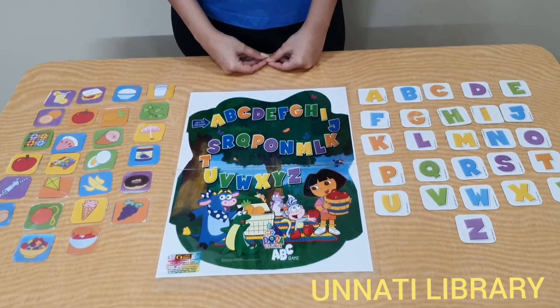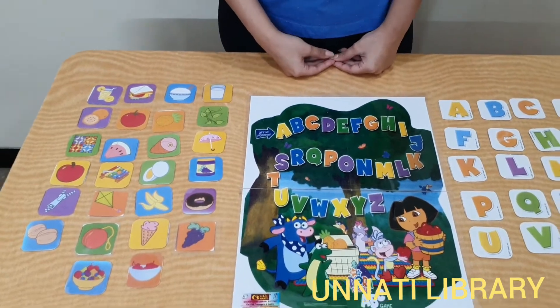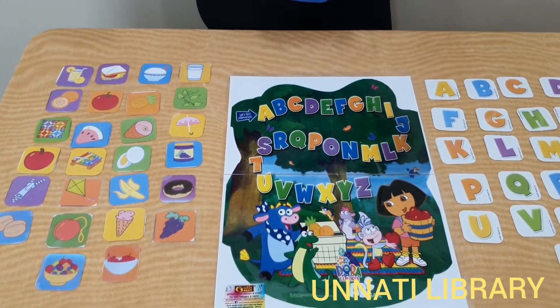Hello parents, we are from Unnati Books and Toys Library, Matanga, Mumbai, and welcome back to our channel. Today I am going to introduce to you the ABC game. This game can be played in multiple ways depending on the age group and the knowledge of the child.